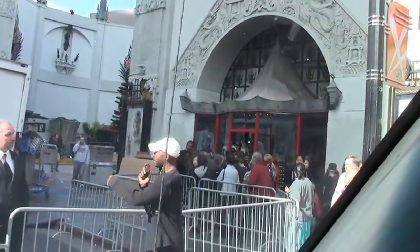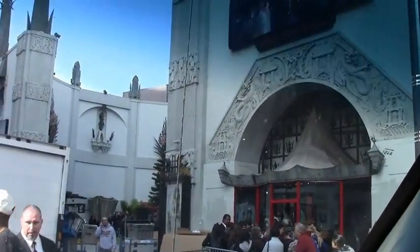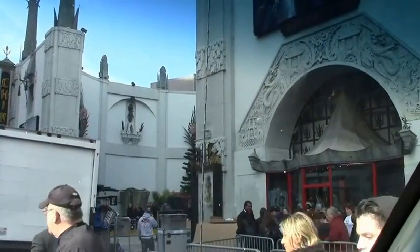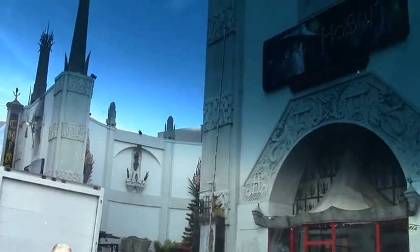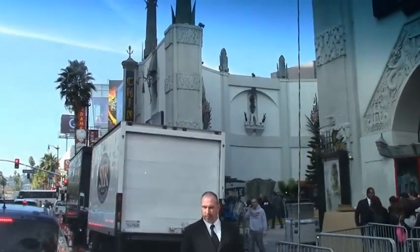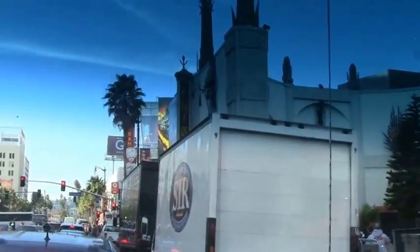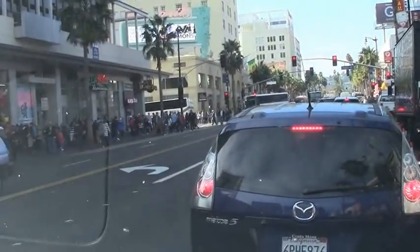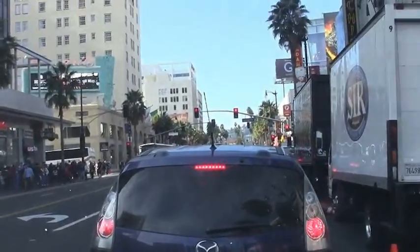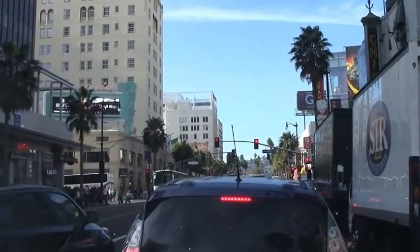Mr. Grauman very cleverly decided — if I have Clark Gable, Audrey Hepburn — he asked them to sign their autographs on the cement and put their hand or feet impressions. So now we have 280 impressions of the very top performers — Clark Gable, Audrey Hepburn, John Wayne, Richard Burton, Elizabeth Taylor. All the top names who visited this Chinese Grauman's Theatre for their movie premieres have been asked to put their hand impressions and signatures on the cement.